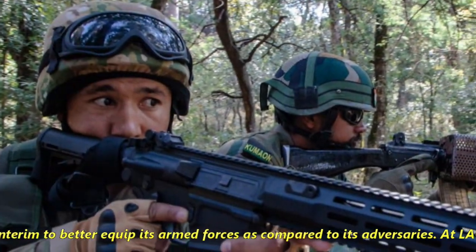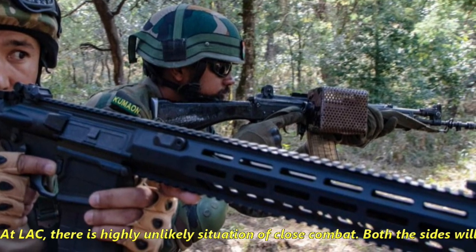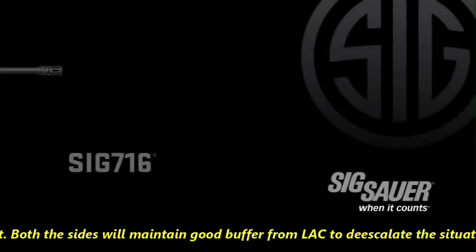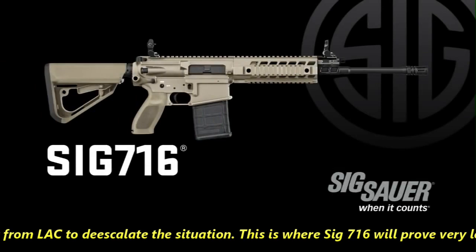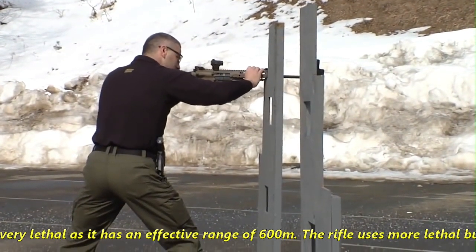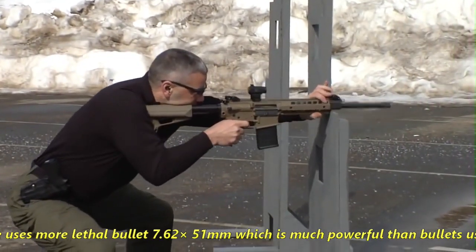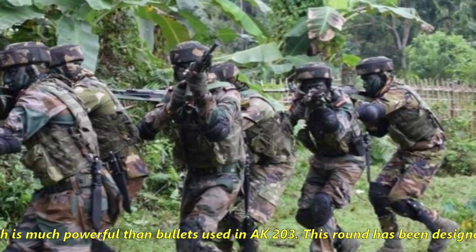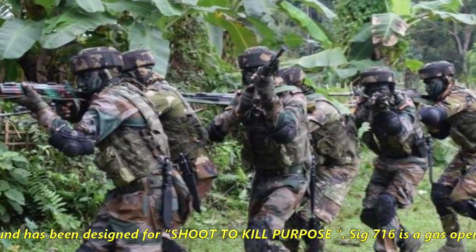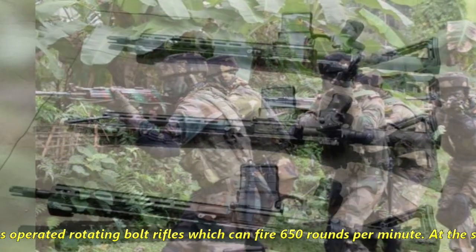At LAC, there is a highly unlikely situation of close combat, as both sides will maintain a good buffer to de-escalate the situation. This is where the SIG 716 will prove very lethal, as it has an effective range of 600 meters. The rifle uses more lethal 7.62x51mm caliber bullets, which are much more powerful than those used in the AK-203. This round has been designed for shoot-to-kill purpose, and the SIG 716 is a gas-operated rotating bolt rifle which can fire 650 rounds per minute.